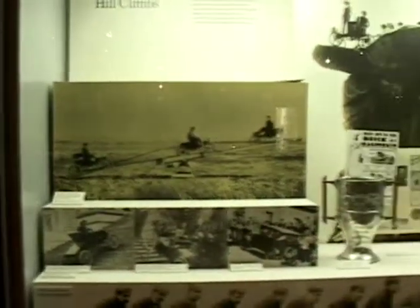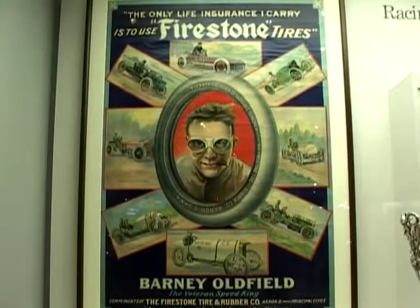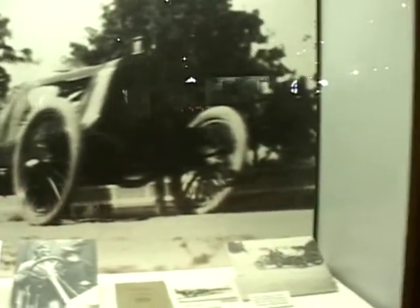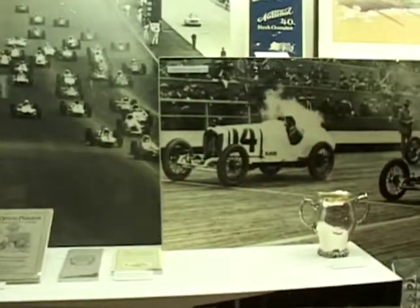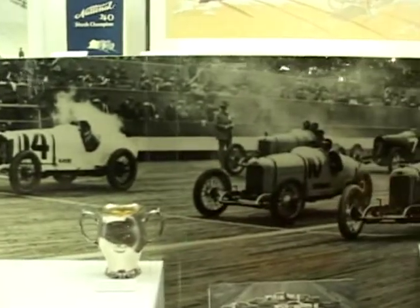This car was also driven by Barney Oldfield, who was a very famous pro cyclist — he used to bicycle race. Mr. Ford called him up and said, hey, do you think you could drive my car? Mr. Oldfield said, well, I've never driven a car, but I'll give it a go. He came here, tried it out, loved car racing, and then he became known for racing cars.